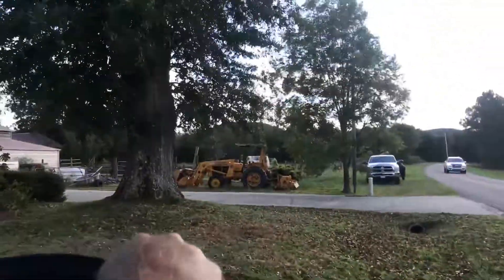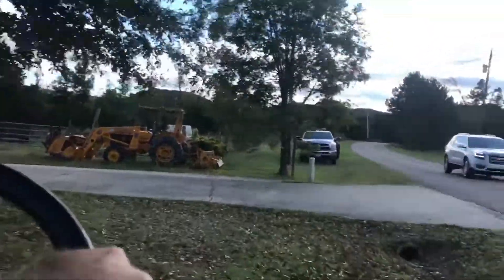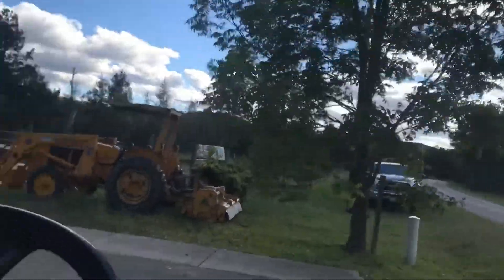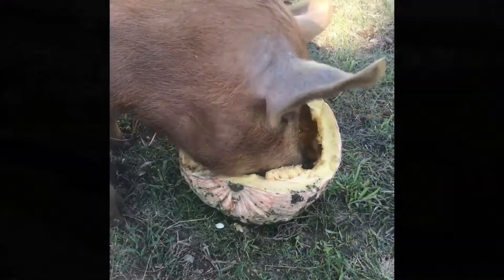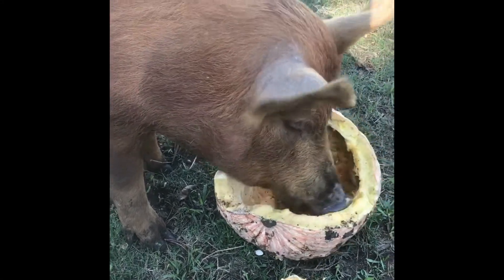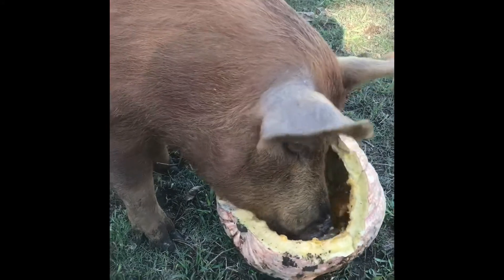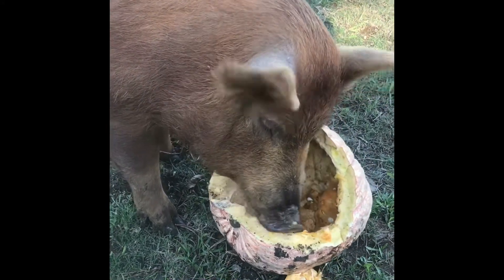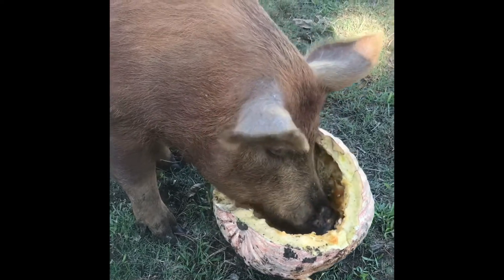This is going to be great. This is going to make some of our chores so much easier. And here's a pig eating a pumpkin. With all that, I thank you for your time, and I hope you have a great day. See you next time.